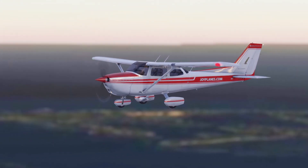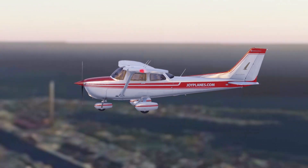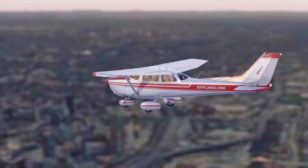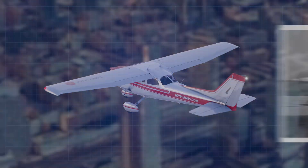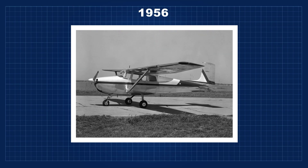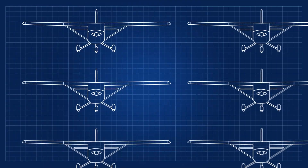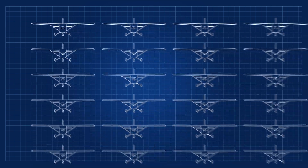The Cessna 172 is the most successful aircraft in history. It is made by Cessna Aircraft Company, now a Textron Aviation company. The first production model was delivered in 1956 and is still in production today with more than 44,000 units built. I will repeat this again — 44,000.